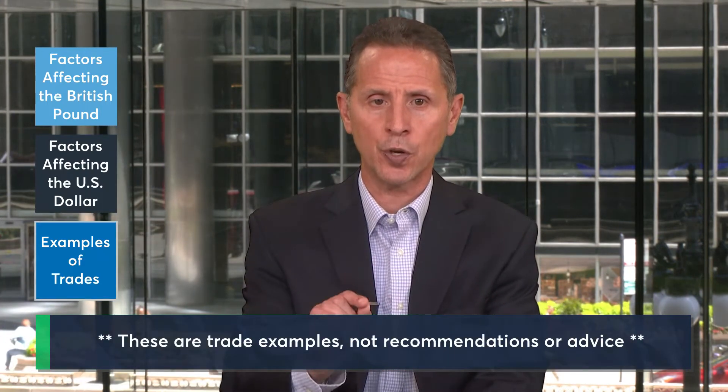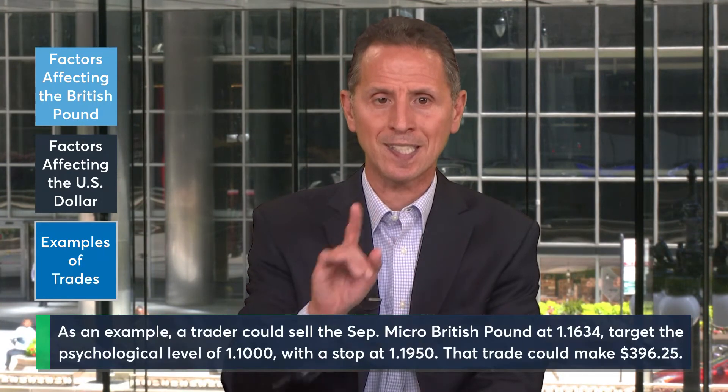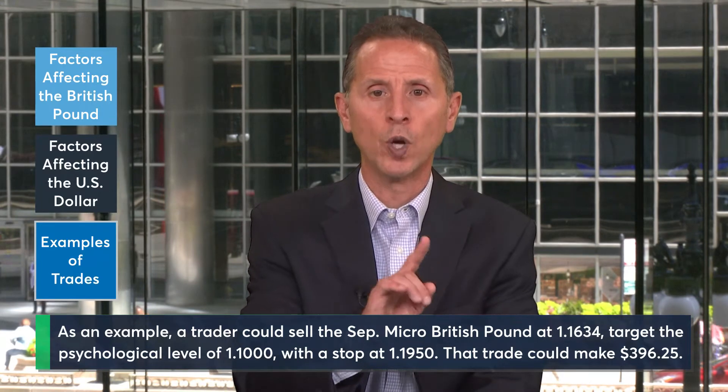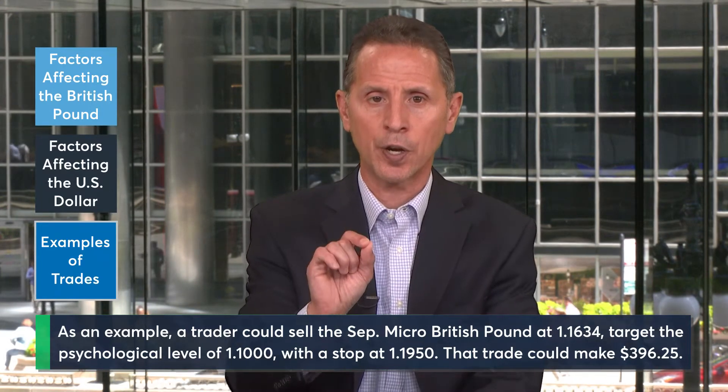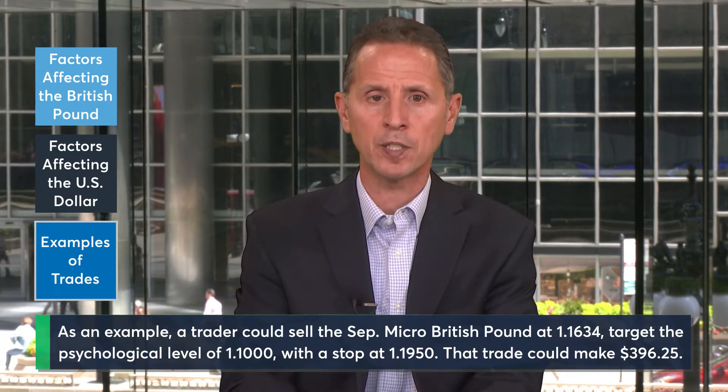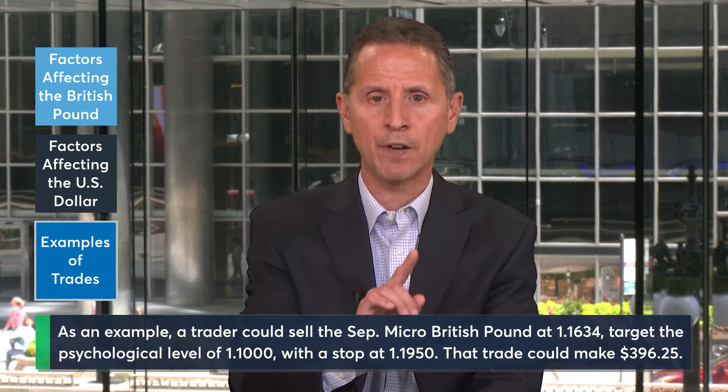If a trader believes that the current narrative could intensify and send the British pound lower, they could express that by selling the September Micro British Pound futures contract at 1.1634 and targeting a move to the psychological level of 1.1000. A stop for this trade could be placed above at 1.1950.